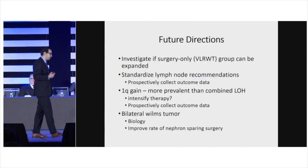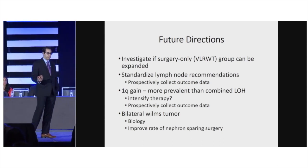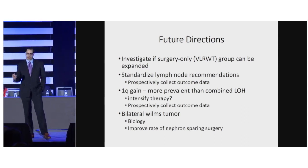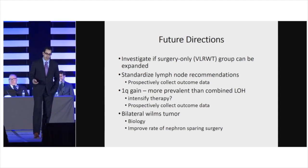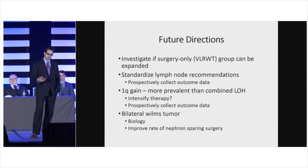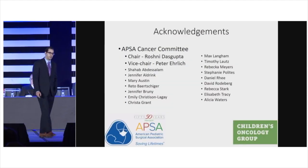Looking to the future, we need to expand the very low-risk surgery-only group, standardize lymph node sampling recommendations with prospective outcome data, and further study 1q gain as a powerful predictor of outcomes. For bilateral Wilms Tumor, we need to improve nephron-sparing surgery rates and examine biological factors. We've come a long way with Wilms Tumor therapy, but there is clearly more room to go. Thank you for the opportunity to be here today.